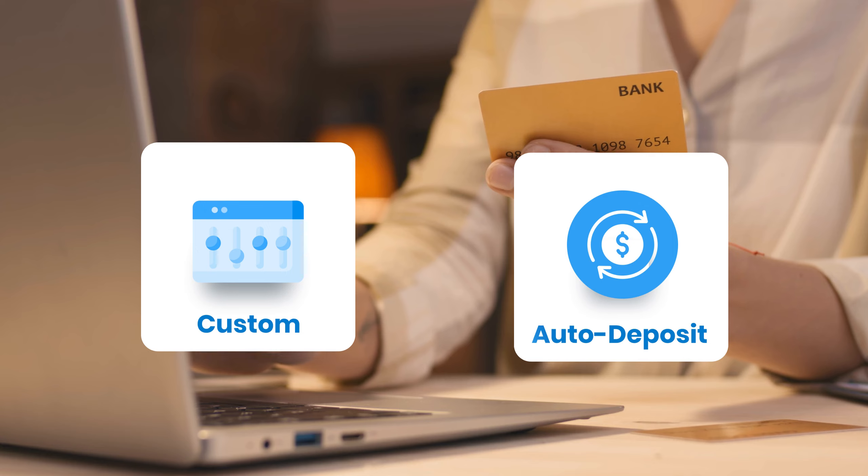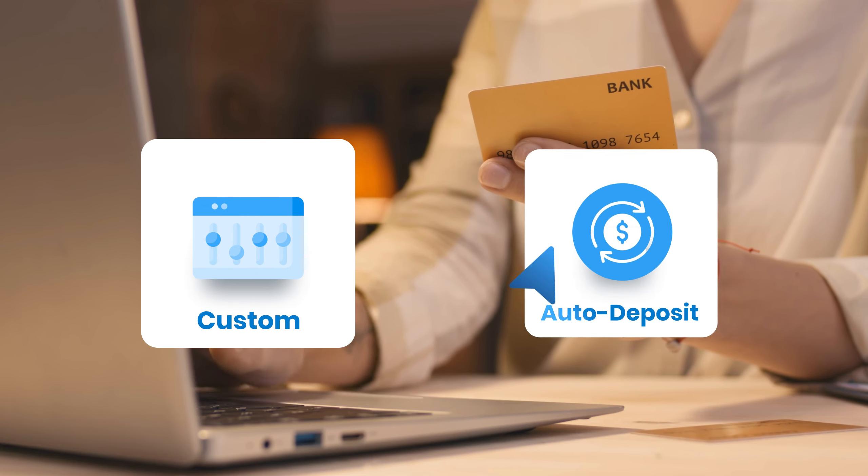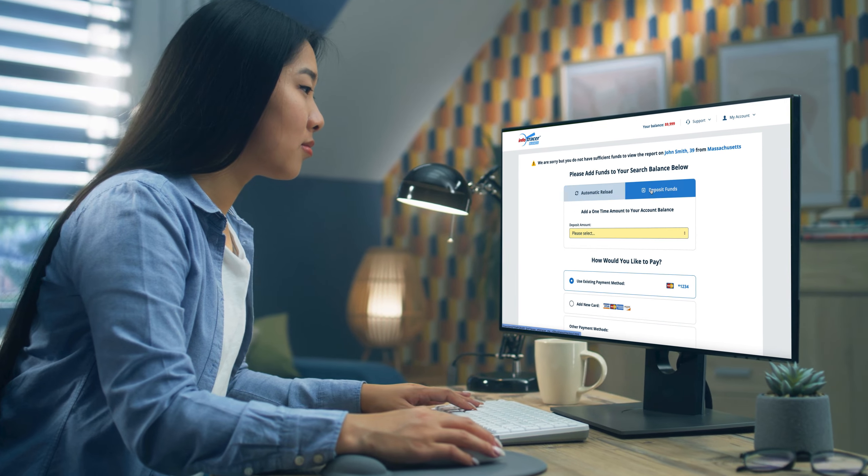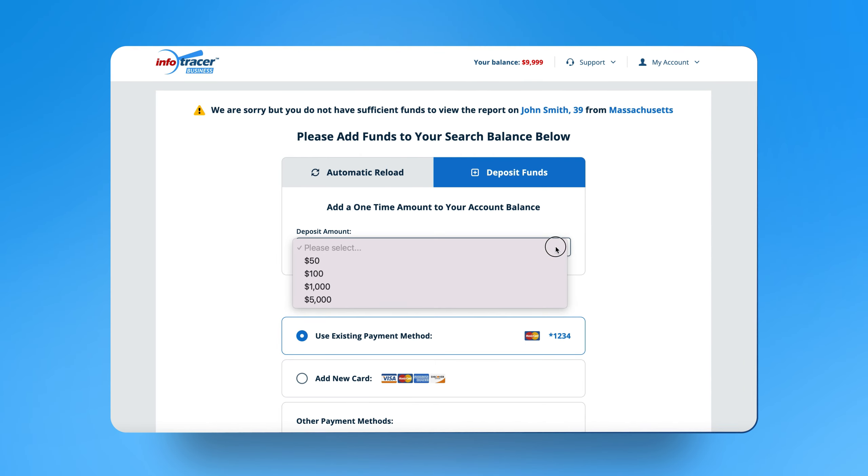We have two very easy billing methods — custom or auto deposit — making it easier to reload your account once it reaches a specific threshold. In both cases, you pay as you go.